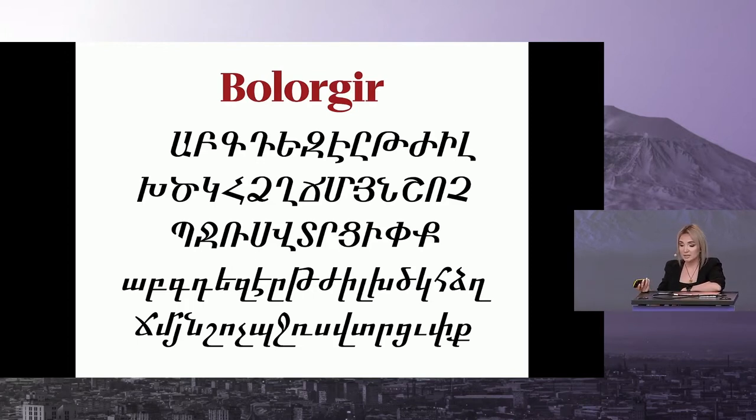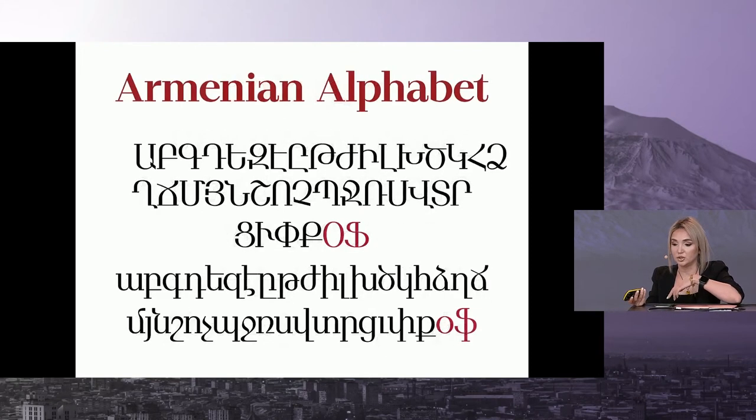This is an example of a historical script used in the Middle Ages and as you can see, the bars and extenders are quite long here. This was done in order to not confuse similar letters with each other. This is already an example of a contemporary typeface and as you can see, two letters were added later in the 13th century: O and F.